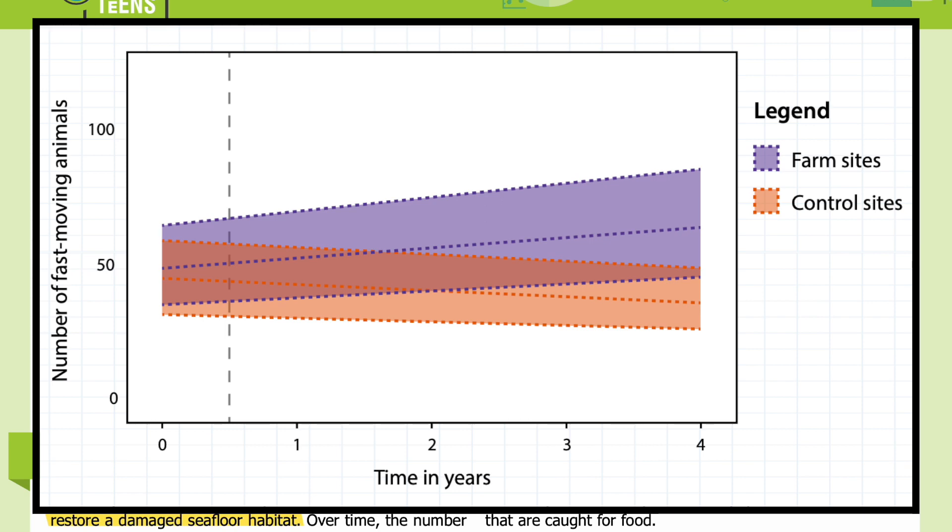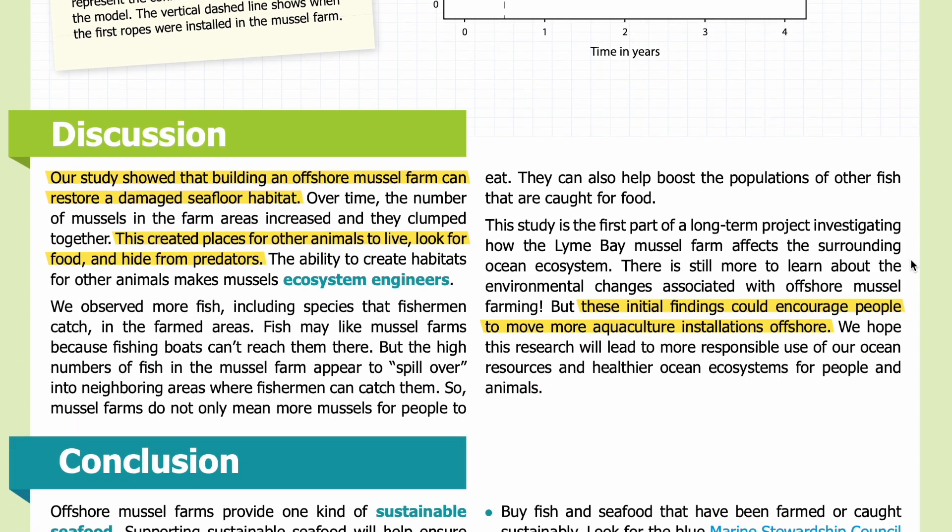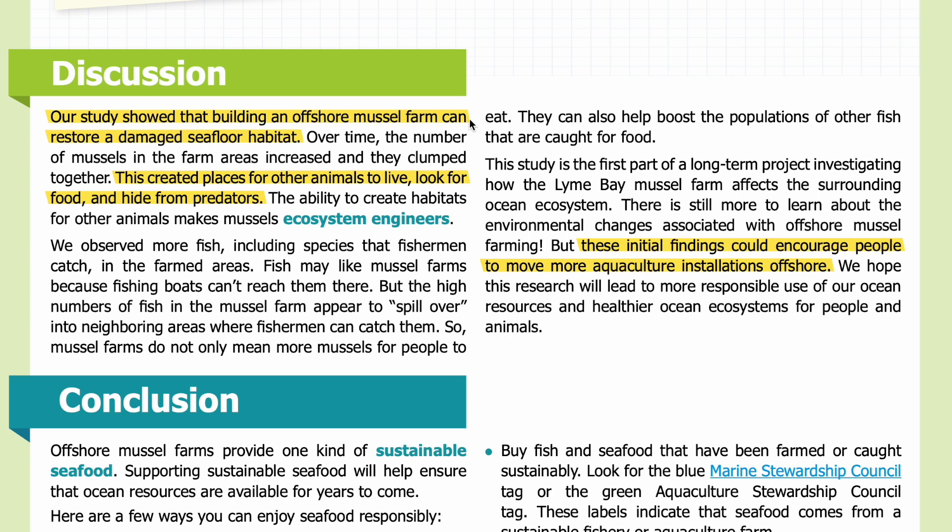In Figure 2, you can see our model predicted a change in the total number of fast-moving animals at the farm sites, shown in purple, and the control sites, shown in orange. The colored areas represent the confidence intervals. The vertical dashed line shows when the first ropes were installed in the mussel farm. On the x-axis you can see time in years, and on the y-axis you can see the number of fast-moving animals. The graph shows how the number of fast-moving animals changed over time at the farm sites compared to outside the farm at the control sites.